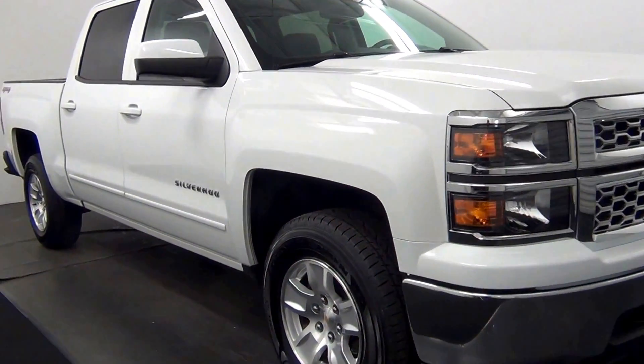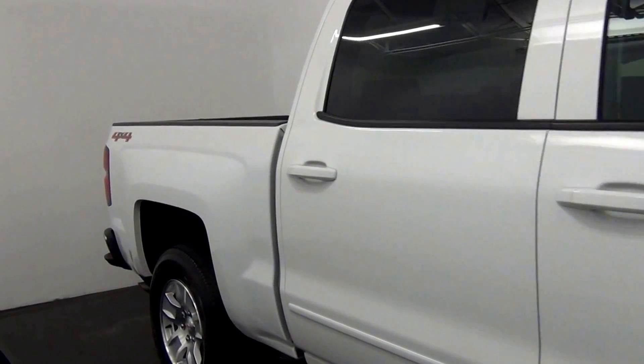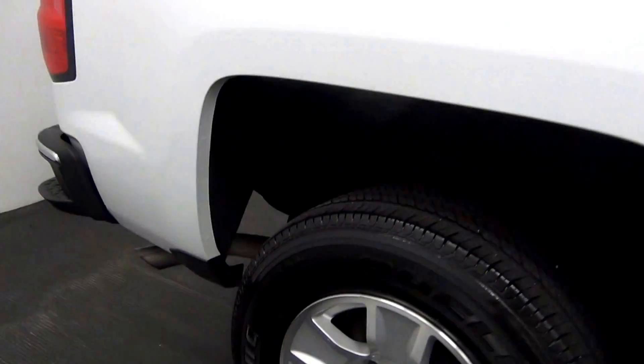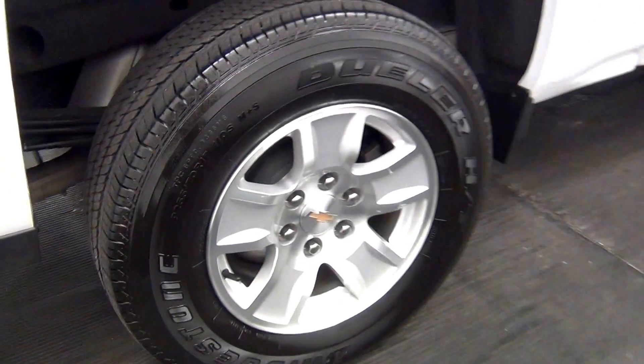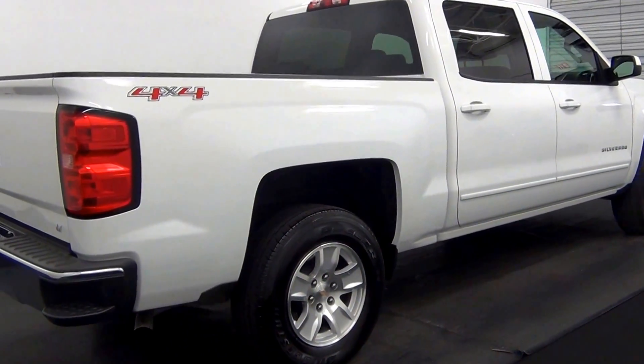Front of the vehicle looks good. Back of the vehicle looks good also.